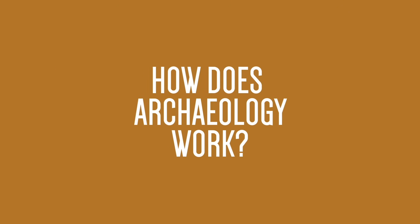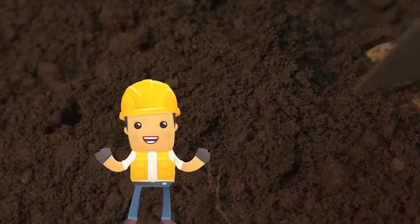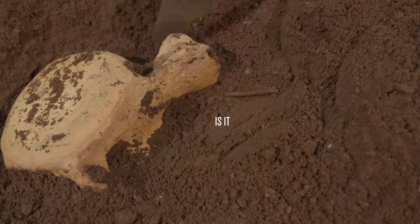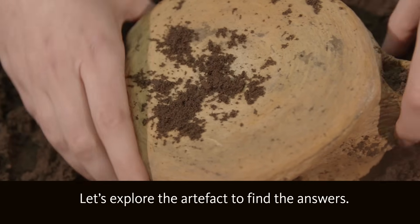How does archaeology work? As they peek out of the ground, we start to ask questions. What have we found? What's it made from? Why is it that shape? Is it complete? Let's explore the artefacts to find the answers.